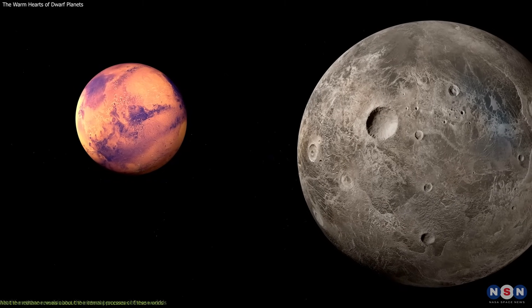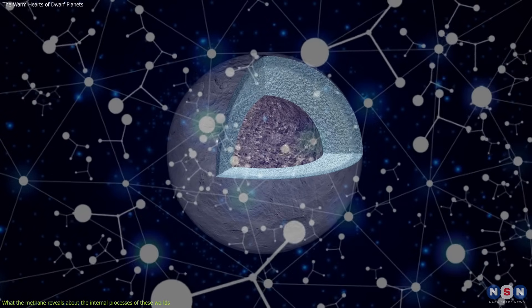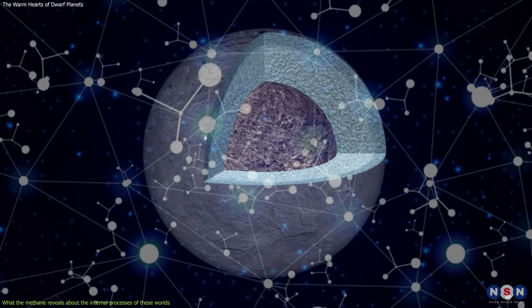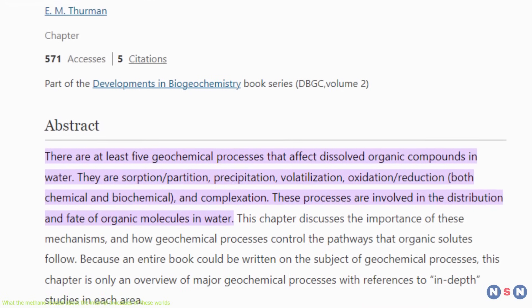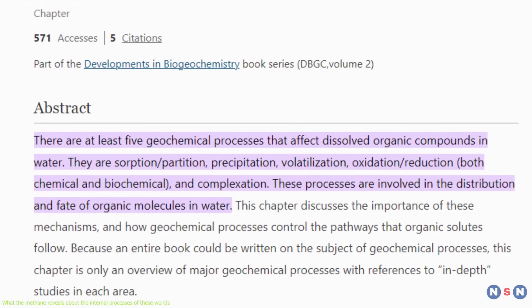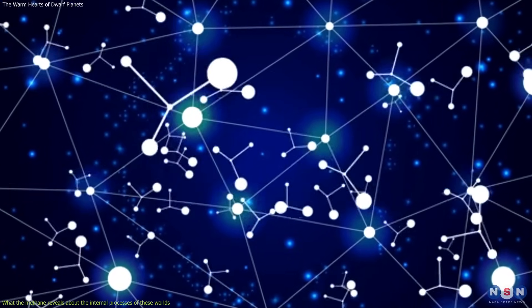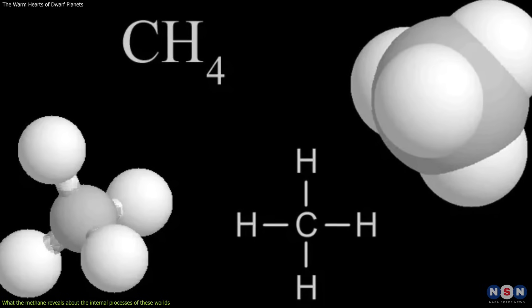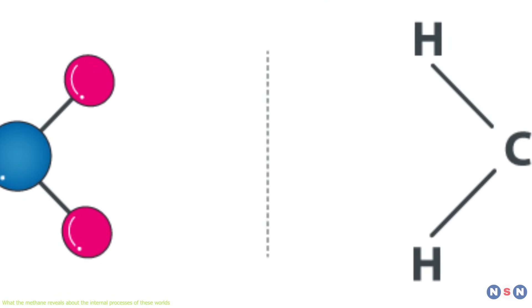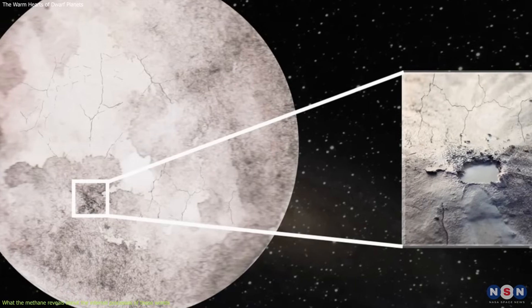How can methane be produced in the deep interior of the dwarf planets, and what does it tell us about their internal structure and activity? To answer these questions, we need to understand what geochemical processes are and how they can generate methane from carbon and hydrogen in the rocky cores. Geochemical processes are the interactions between different elements and compounds in the solid, liquid, or gaseous phases, under various conditions of temperature, pressure, and pH. These processes can result in the formation or transformation of different minerals and molecules. Carbon and hydrogen can combine to form methane if present in the right proportions and under the right conditions.